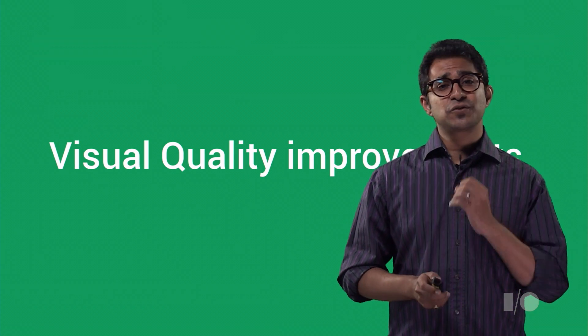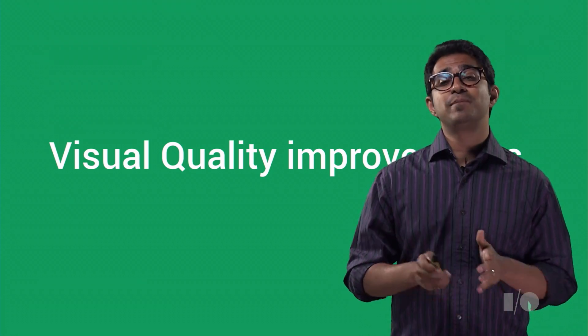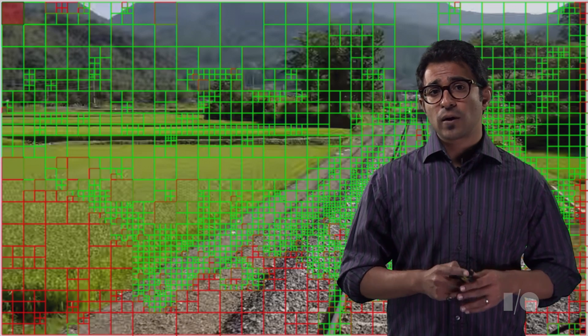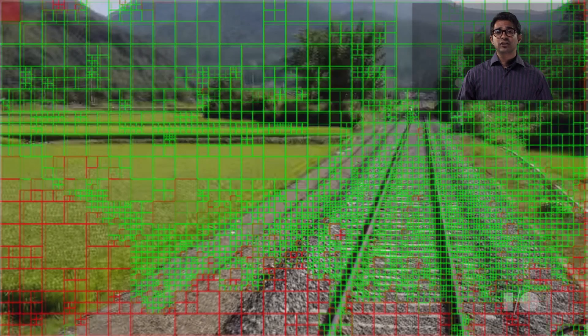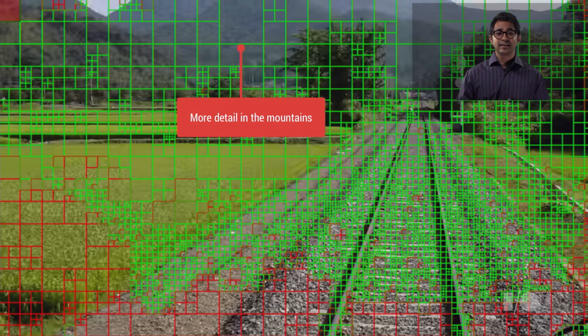VP9 has three adaptive quantization experiments to adjust bit expenditure within a frame to give better psycho-visual quality. If you look in more detail at the large 64 by 64 blocks in the top center, at a fixed quantization, we're spending only a few bits for the whole region. In contrast, for some of the regions down on the tracks, we're spending several thousand bits. The AQ modes try to correct the balance by reducing expenditure in these expensive areas, while taking a few bits won't visually hurt much.